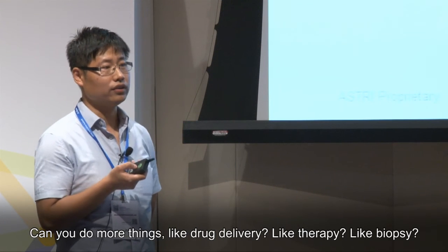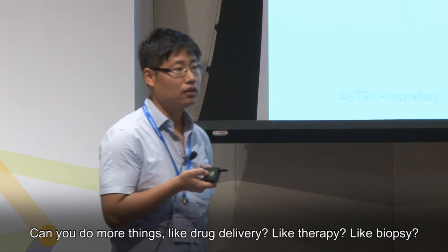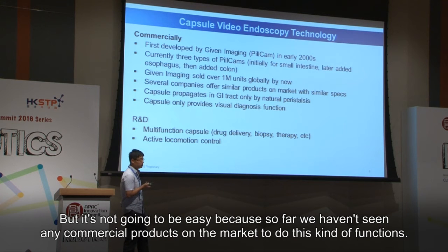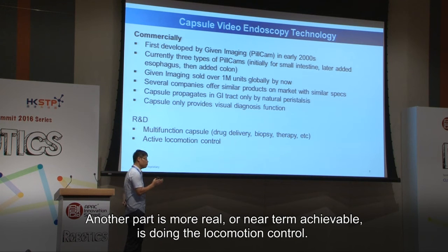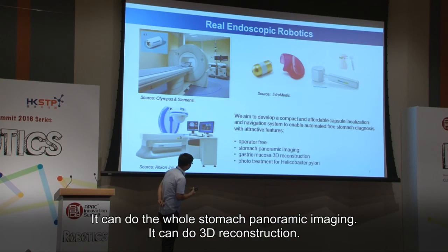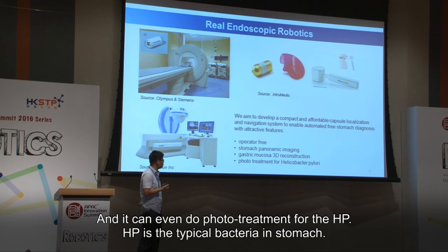Can we do more things like drug delivery, therapy, or biopsy with pill cams? It's not going to be easy because so far there are no commercial products on the market for these functions. A more near-term achievable direction is local motion control — it can do whole stomach panoramic imaging, 3D reconstruction, and even photo treatment for H. pylori, which is a typical bacteria found in the stomach.